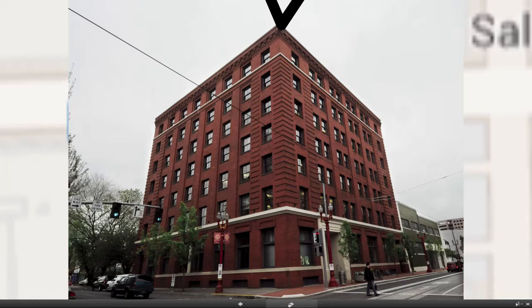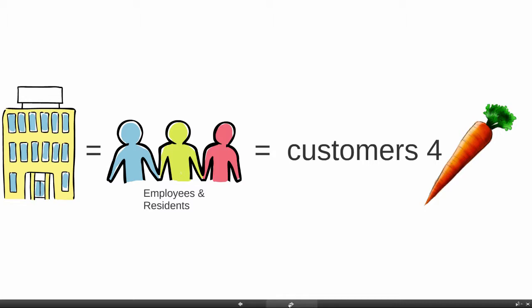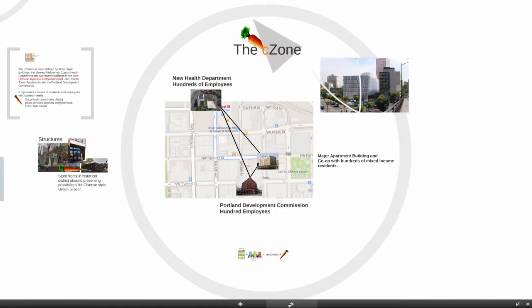Then going south to the Portland Development Commission — the PDC building. These three buildings are the anchors of my C-Zone. The principle is pretty simple: buildings, be they homes or apartments or businesses, equal employees and residents, and they equal customers for green products and services, particularly food. The C-Zone is about customers — new health department employees, 350 of them; residents of major apartment buildings and a co-op with hundreds of mixed income residents; and the Portland Development Commission itself with over 100 employees.